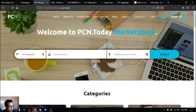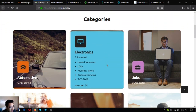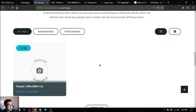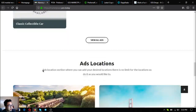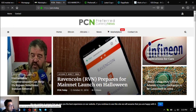The next website is a marketplace website: marketplace.pcn.today. You can earn crypto here through buying and selling — buy low, sell high. It's just like any other e-commerce website with a lot of categories. This is a sample ad where, when you hover over it, the description comes out — for example, a classic collectible car.